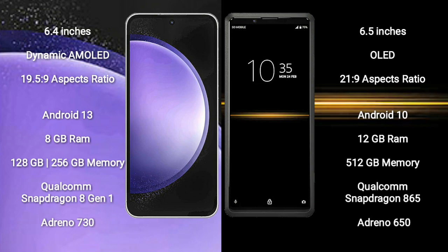Samsung Galaxy S23 FE comes with 8GB RAM and 128GB or 256GB internal storage, Qualcomm Snapdragon 801 processor, and RGB antenna 730. Sony Xperia Pro comes with 12GB RAM and 512GB internal storage, Qualcomm Snapdragon 865 processor, and RGB antenna 650.